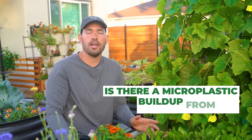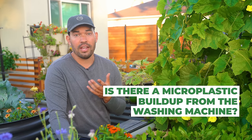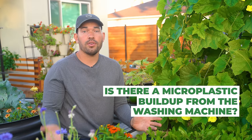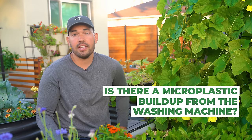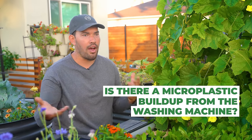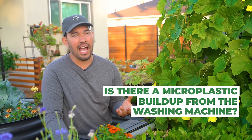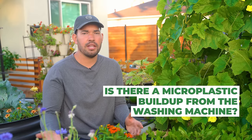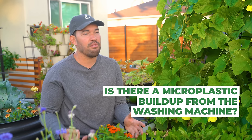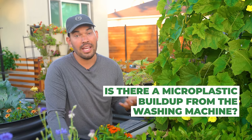Is there a microplastic buildup from the washing machine? Yes — that's just the truth of wearing any non-natural fabric. You're going to have microplastics shed in the wash. My system doesn't have a microplastic filter — it's something I'm heavily considering getting. I didn't have the time or expertise to install one at the time. I might retrofit one later, but honestly, at the scale I'm operating, I don't think a trace amount getting into my soil is a massive deal. We're talking very, very low parts per million relative to what's actually in the water.